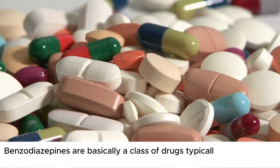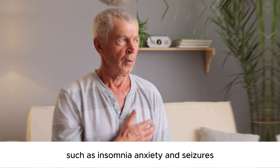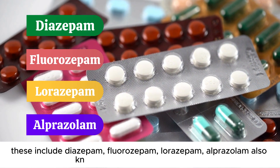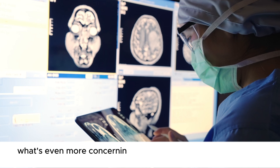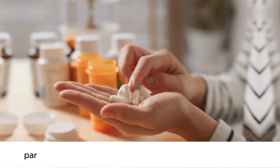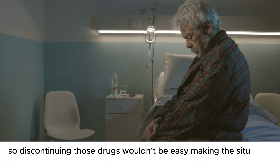Benzodiazepines are a class of drugs typically prescribed for treating mental health conditions such as insomnia, anxiety, and seizures. These include diazepam, flurazepam, lorazepam, alprazolam (also known as Xanax), and some others. These medications interfere with normal brain function, reducing overall brain activity. What's even more concerning is that, being drugs, they create a physical and psychological dependence, particularly for someone taking them for a long time, making discontinuation complex.